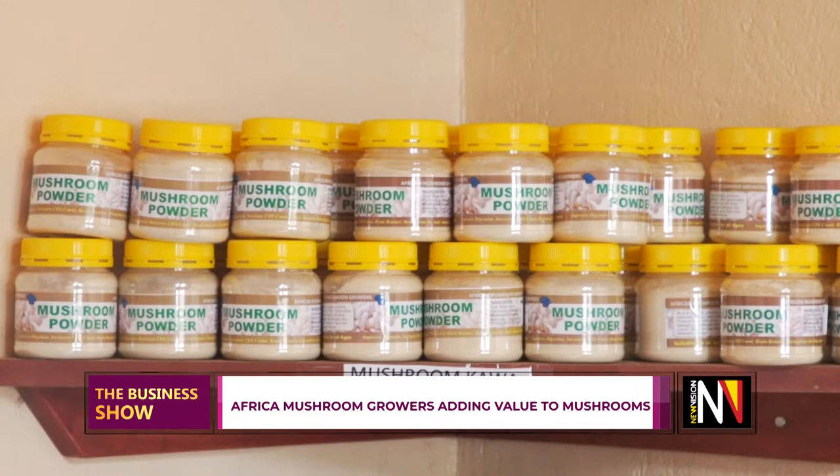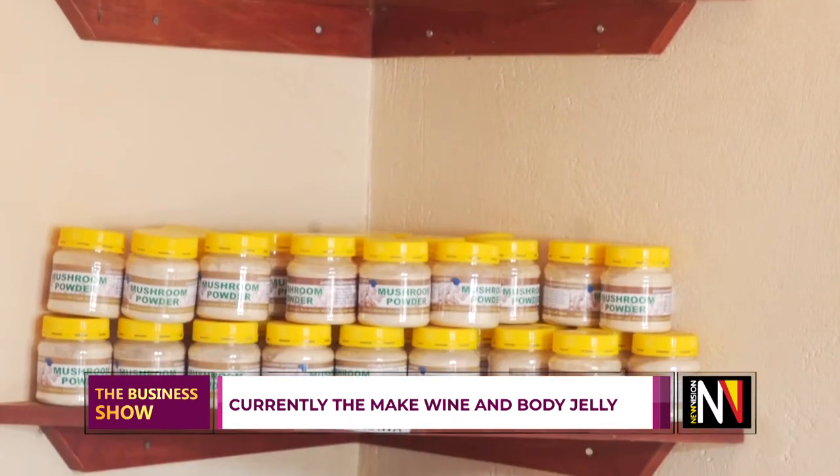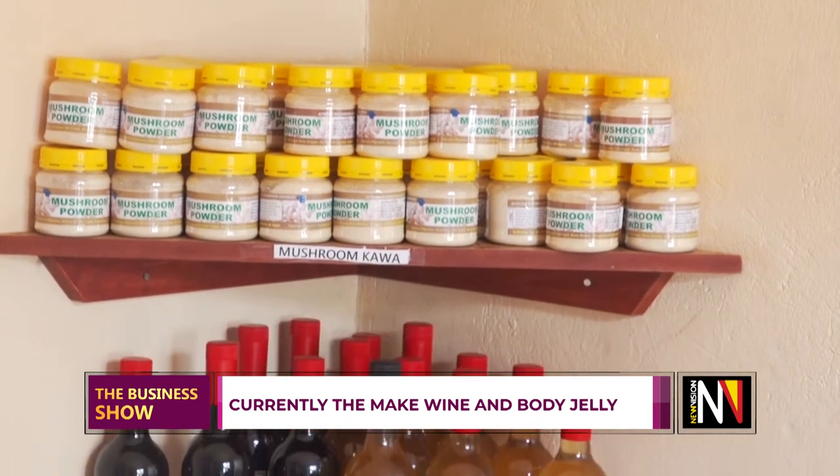This powder can be consumed in many things. You can add it to your sauce when cooking fish — put two spoons of powder to make the soup thick but also more nutritious. You can put it in peanuts, you can put it in porridge. Mushrooms are very nutritious — even if you just make a soup out of it, you will have created a very nice and nutritious meal.